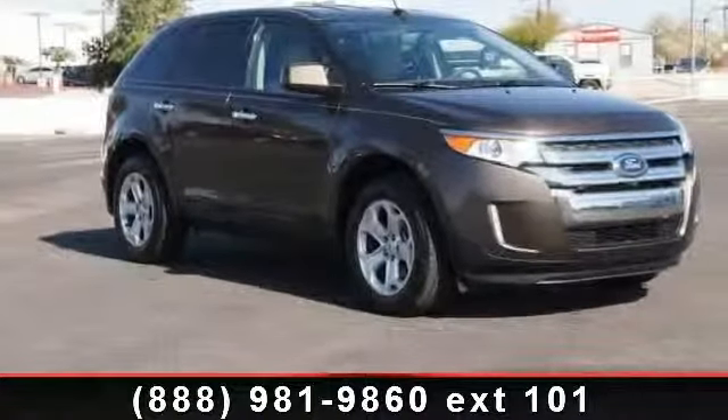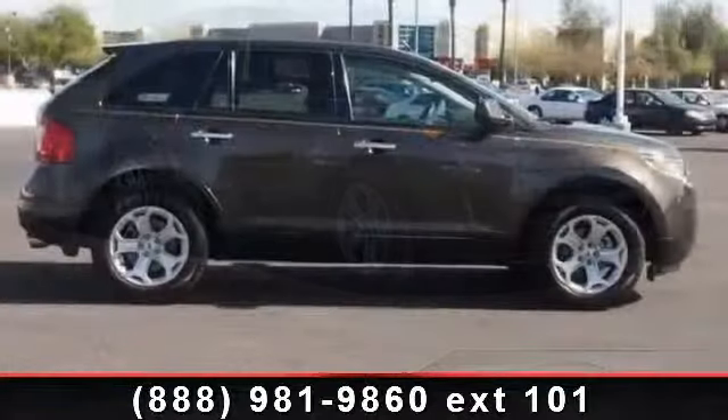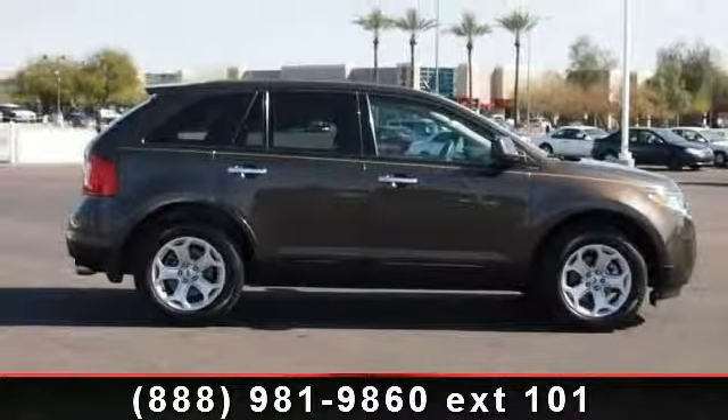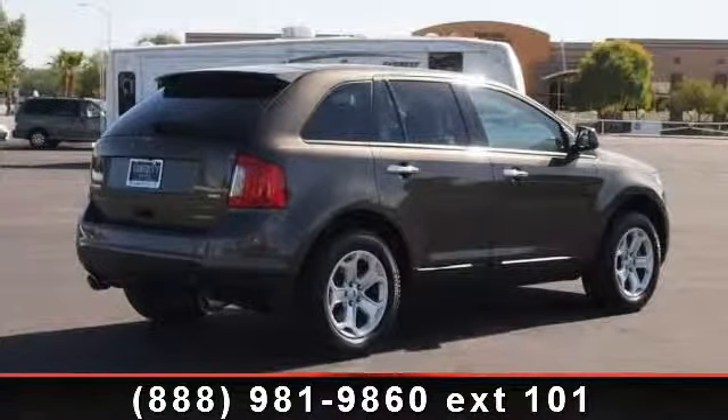Arrive in style with this 2011 Ford Edge SEL. If you are looking for an automobile with great features, look no further. This vehicle comes with a reliable six-cylinder engine, connected to a smooth shifting automatic transmission.